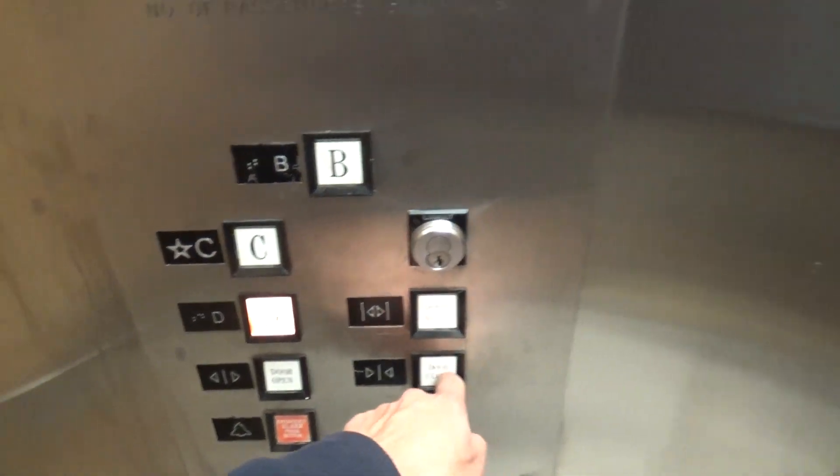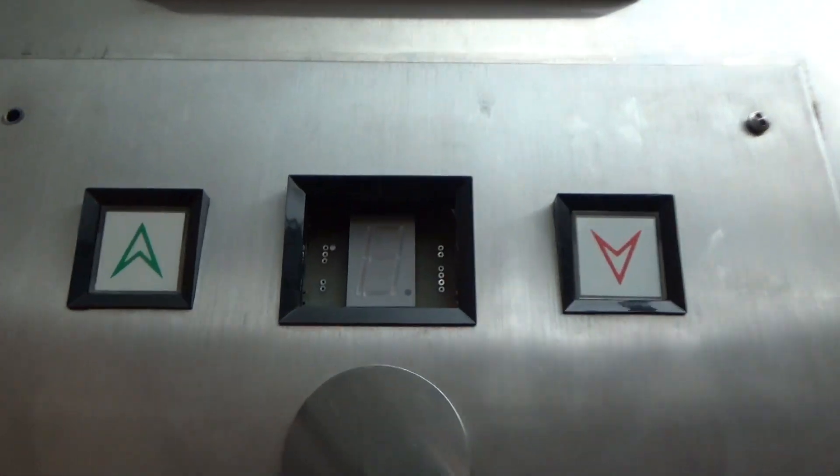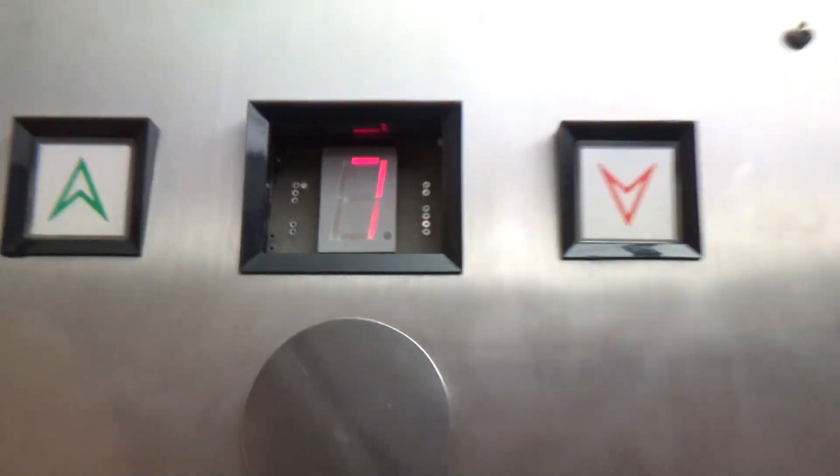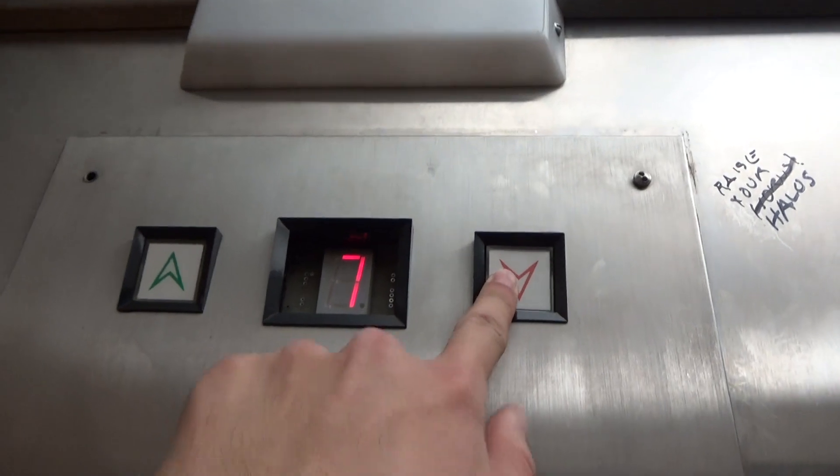Seven. I don't even know where this goes. Yeah, the indicators all glitched out — it just keeps seeing seven. It's cool though.